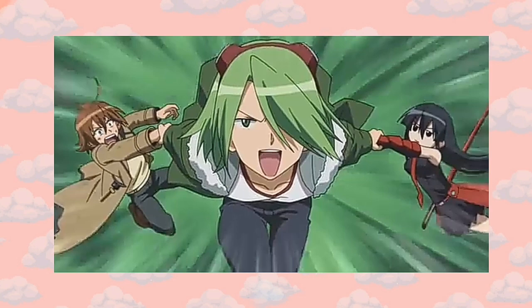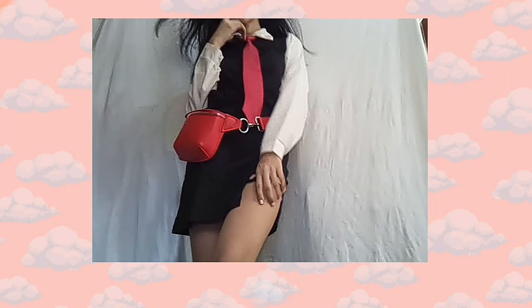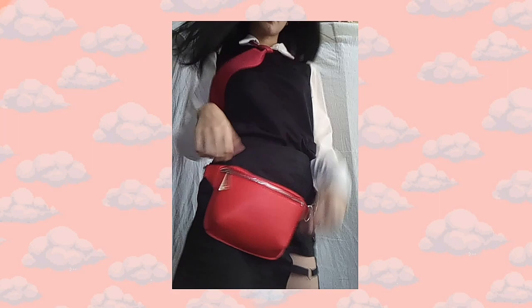Next is Akame from Akame ga Kill. This outfit is actually one of my favorites so far, because it kind of looks like hers. I'm using this black skirt that I bought from Shopee, and the red body bag is from Bershka — I will try to link the products down below. The top is from a thrift store nearby my house, and the red necktie is from my friend Kantal.